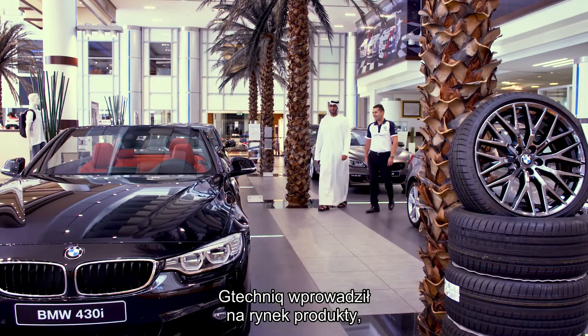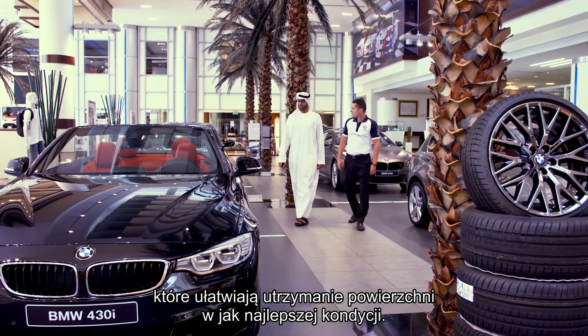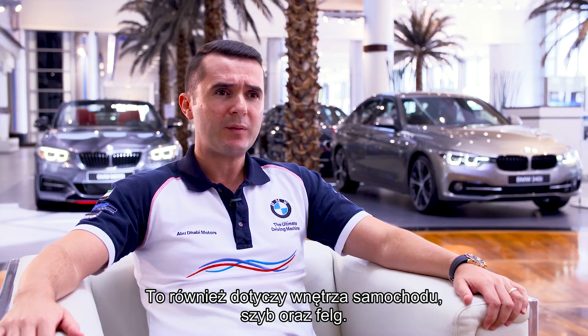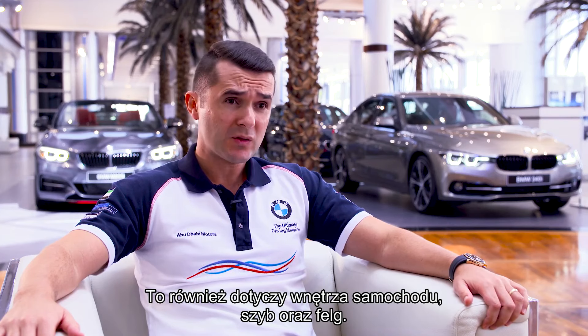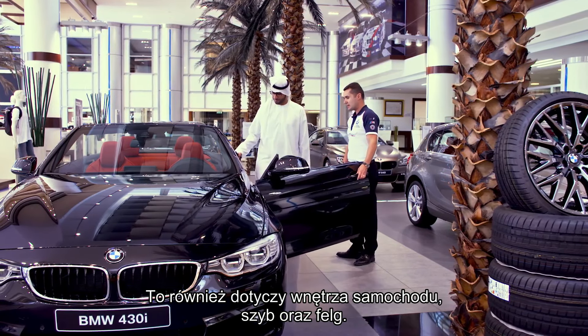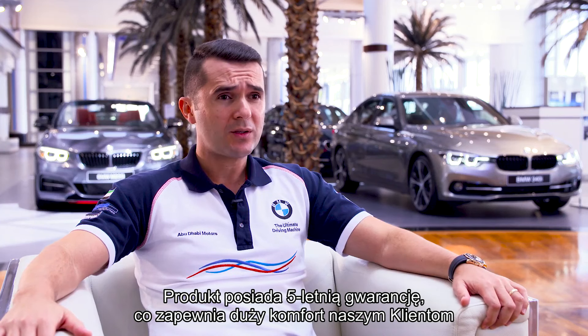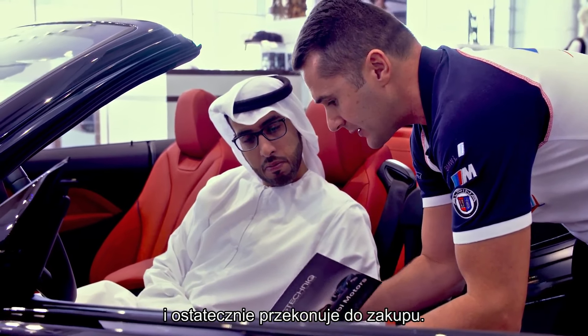G-Technique really seals the paintwork and it makes it so much easier to clean dirt and grime from the surfaces. It also combines with applications for the interior surfaces, the glass, as well as the alloy wheels. The product also carries a five year warranty, so it gives peace of mind and that really seals the deal.